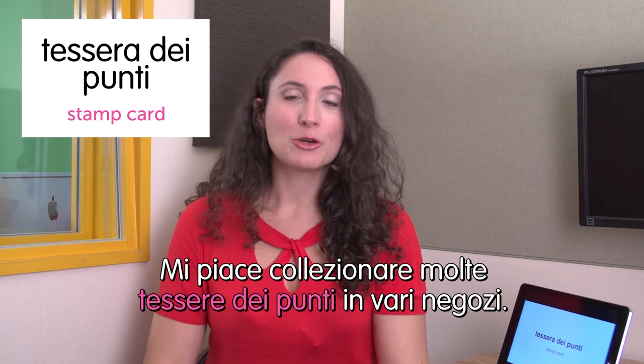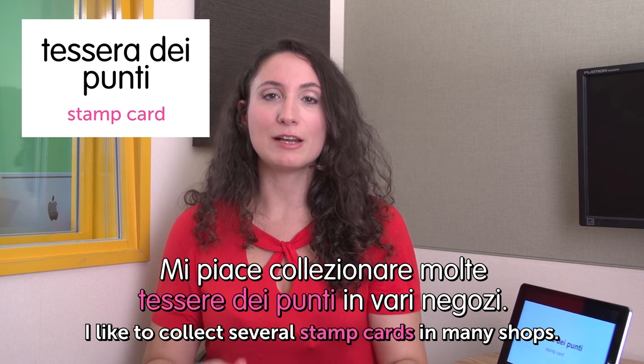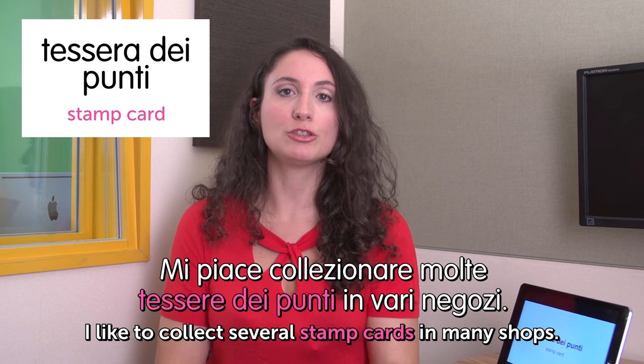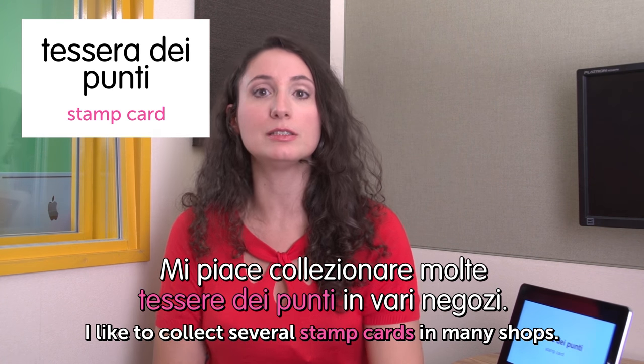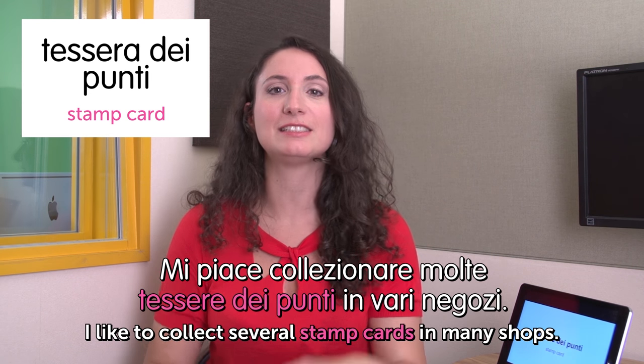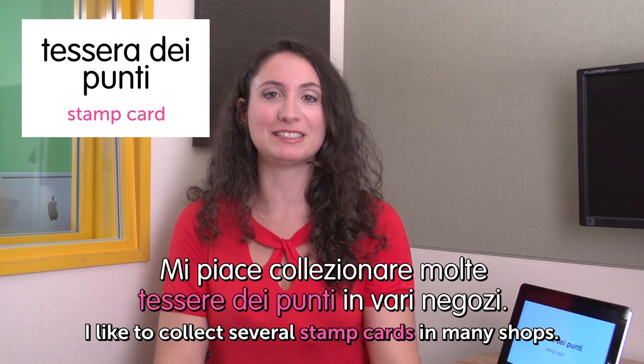Next word: tessera dei punti — stamp card. We have so many tessere dei punti, so many stamp cards in Italy. Mi piace collezionare molte tessere dei punti in vari negozi. I like to collect several stamp cards in many shops. In Italy you can get very nice prices if you collect points — like nice dishes, glasses, a whole set of stuff. My mother collects a lot of points.